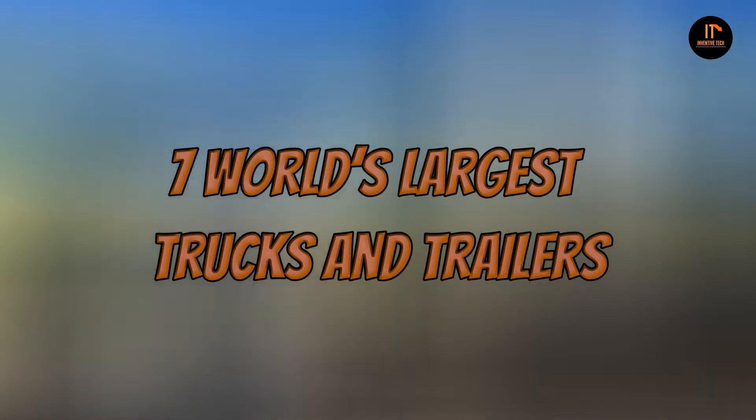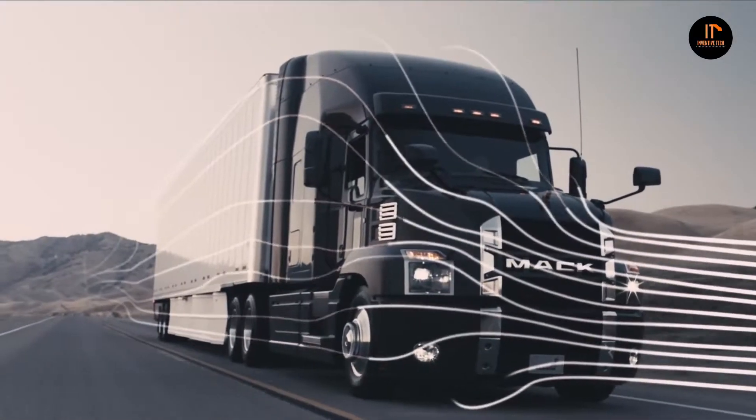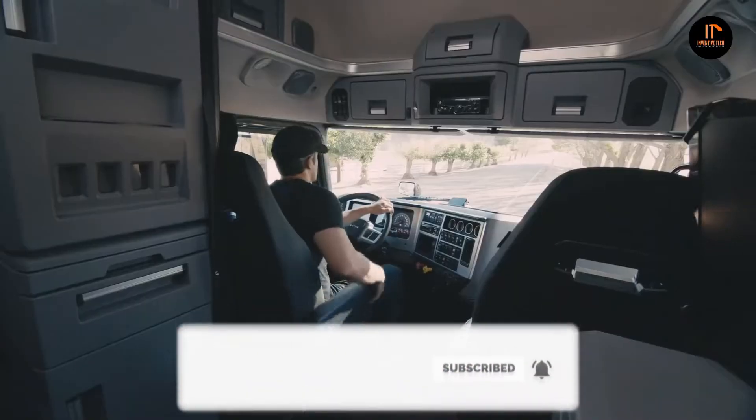In today's video, we're going to take a look at seven of the world's largest trucks and trailers — some of these machines truly defy belief. So make sure you check this video out till the end, and if you haven't subscribed to my channel yet, please do so. I guarantee you're going to love what I have in store. Let's get started.